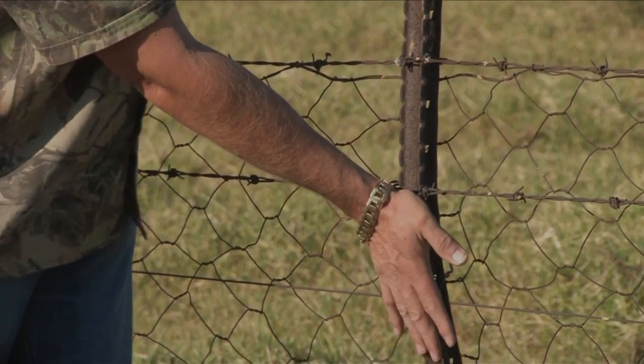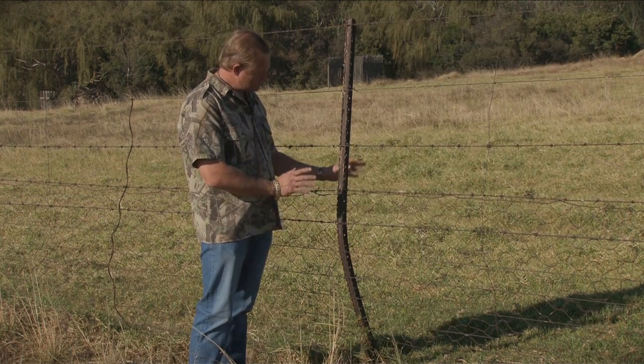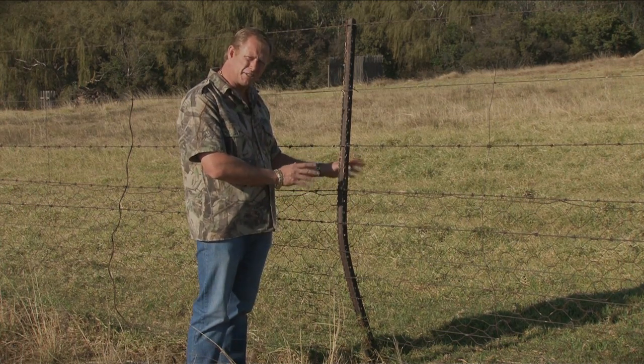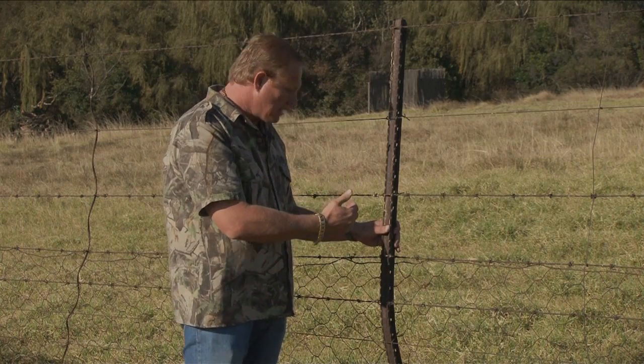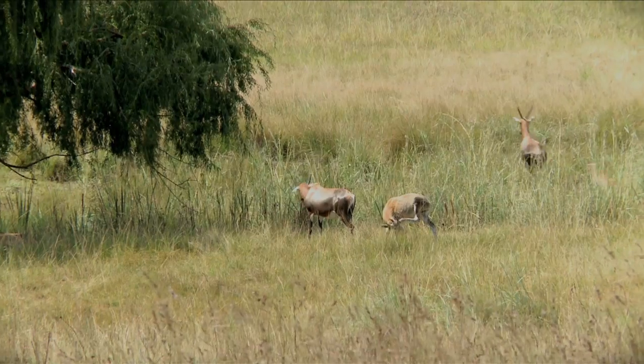This is a classic example of why you do fence patrol at least once a week. Two male animals must have had a disagreement, bent the pole, gave it the horns once or twice, and then strutted off to the females to show dominance.